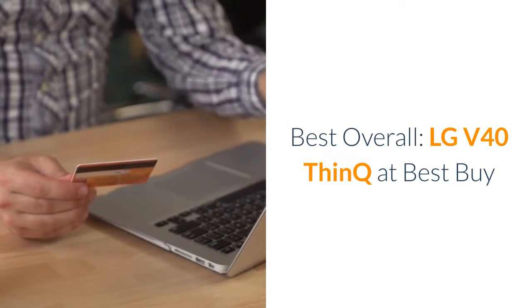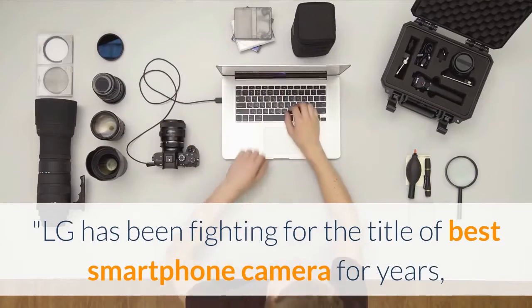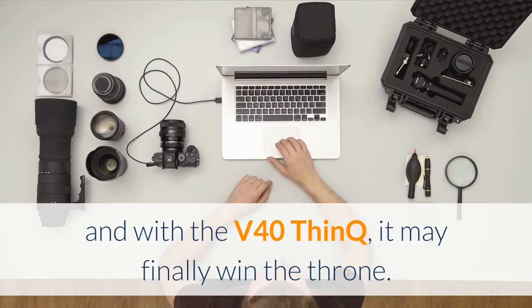Best Overall: LG V40 ThinQ at Best Buy. LG has been fighting for the title of best smartphone camera for years, and with the V40 ThinQ, it may finally win the throne.